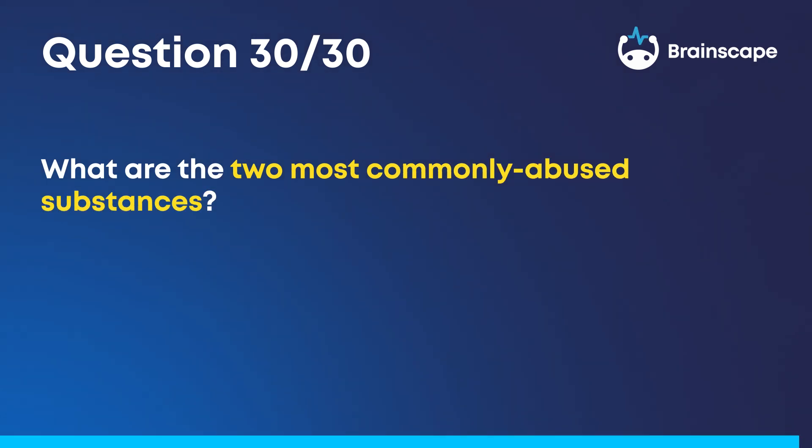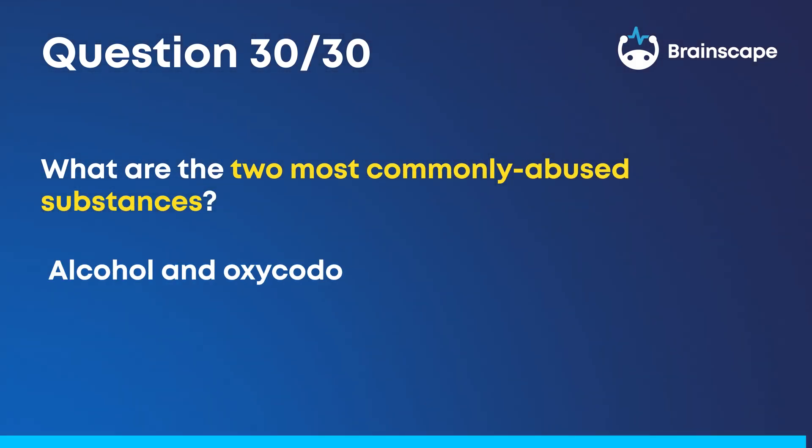Question 30. What are the two most commonly abused substances? Alcohol and oxycodone.